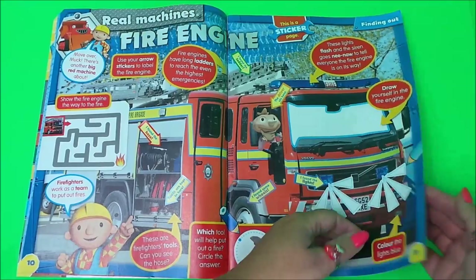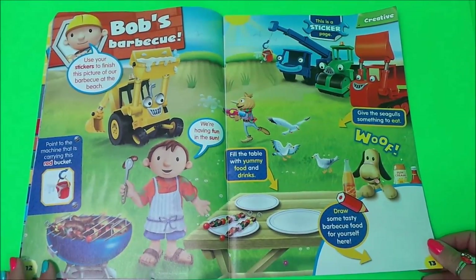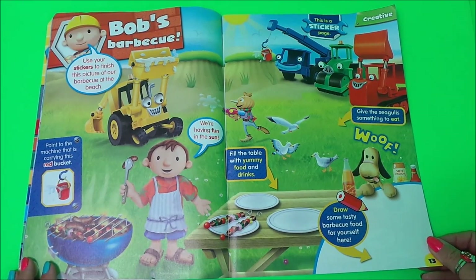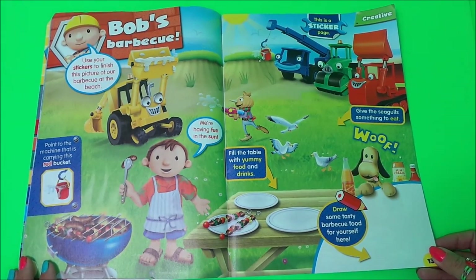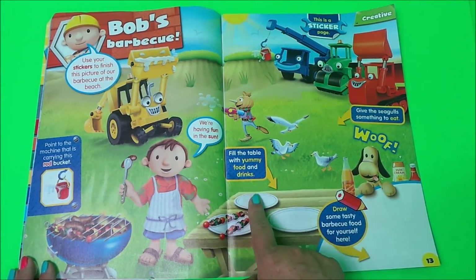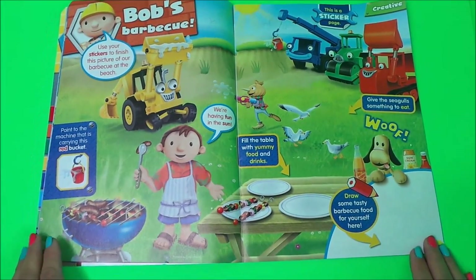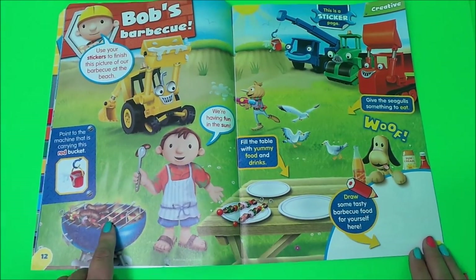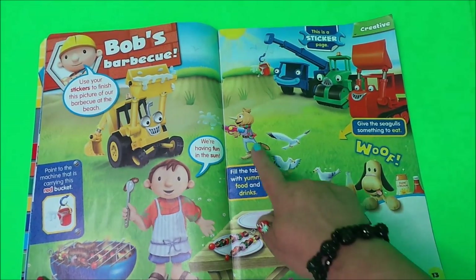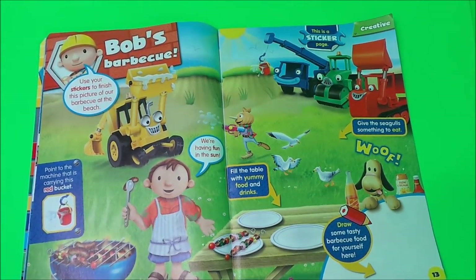Let's see what's in store on the next page. It's Bob's BBQ, and here he is having fun in the sun. It's also a sticker page — fill the table with yummy food and drinks. There are some kebab skewers there, and he's got some sausages on the BBQ. And Spud's playing with the water pistol. It's all happening at this BBQ!